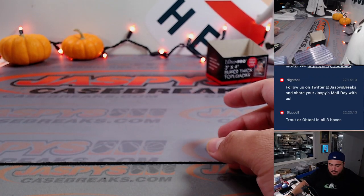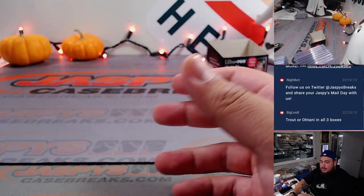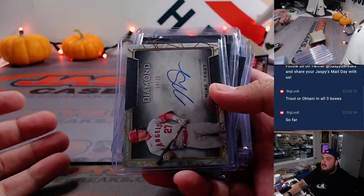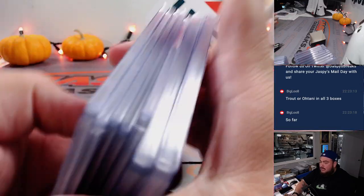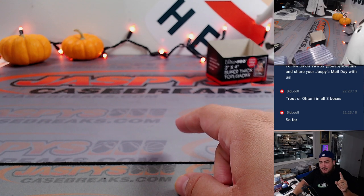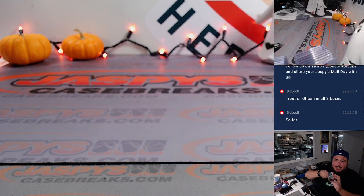Some hits for the RMB — always great — including a 1 of 1 cut. Acuña, Tatis... I hit an Ohtani in the first box, Big Lou, but was there a Trout or Ohtani in the second box too? So that's three straight boxes already? Oh my god — what if it's an Angels case? That's wild!